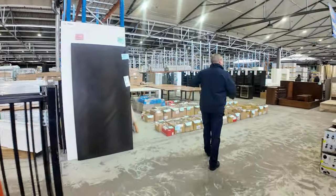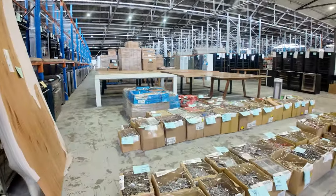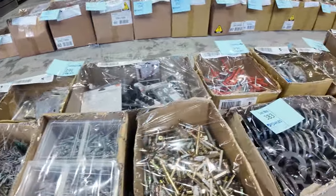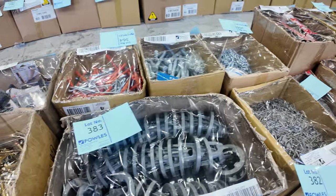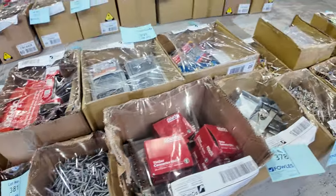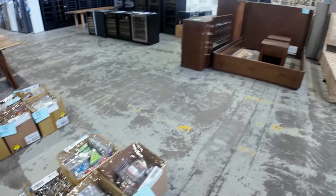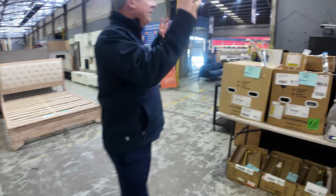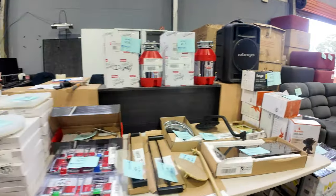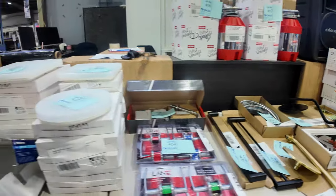Heaps and heaps of unreserved bits and pieces — all sorts of mixed hardware boxes. These have been bidding anywhere between $10 and $100 a box usually, with the average about $20 a box. Really good bargains there. There's also some bathroom stuff — just some unreserved bathroom gear, which is great to have in.